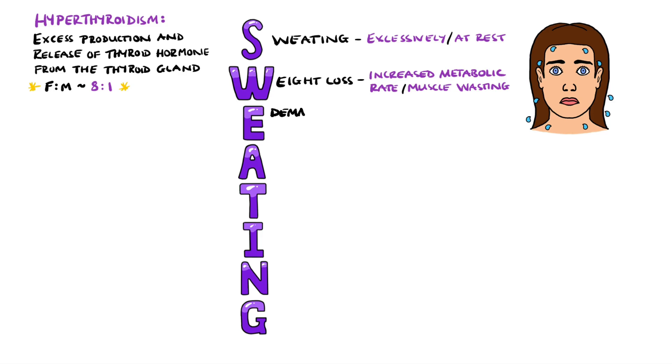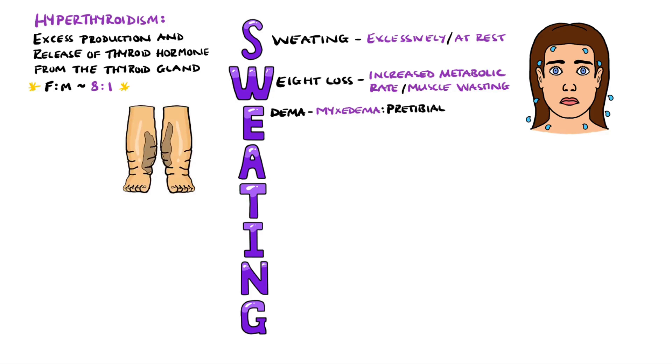E stands for edema, which can be pitting and affecting the lower limb in some instances, but may also be myxedema, which is non-pitting. In this case, there is deposition of mucopolysaccharides, such as hyaluronic acid, in the dermis, resulting in swelling of the skin. This finding may be seen commonly in severe hypothyroidism, but when found pre-tibially, is linked to hyperthyroidism, specifically Graves' disease.